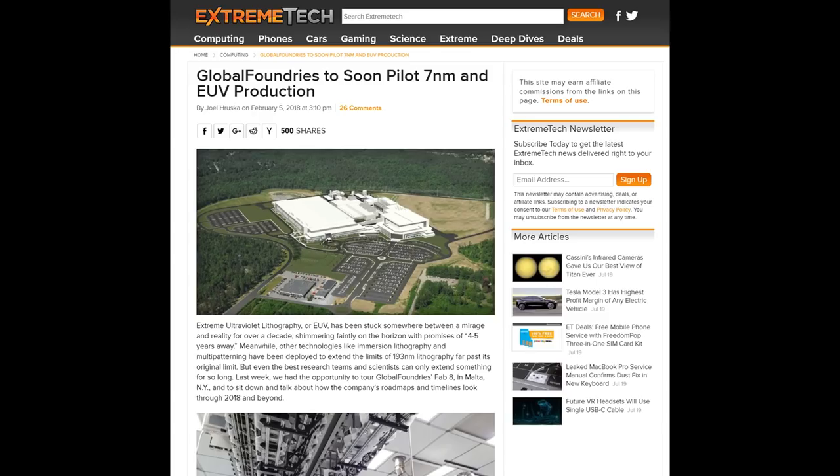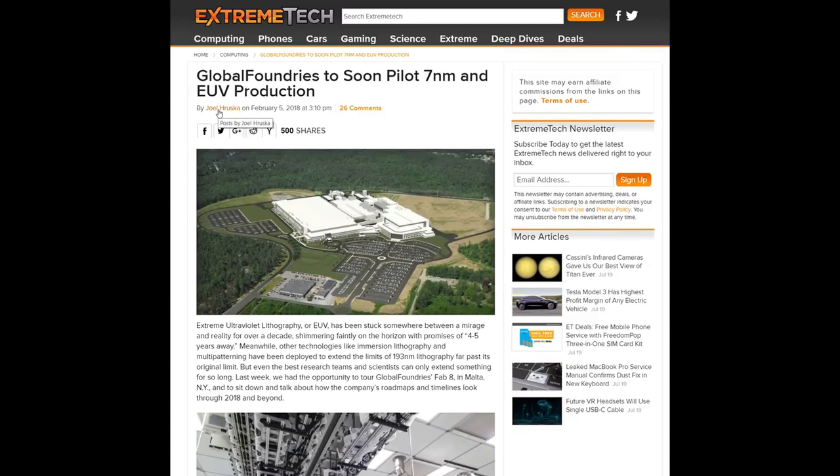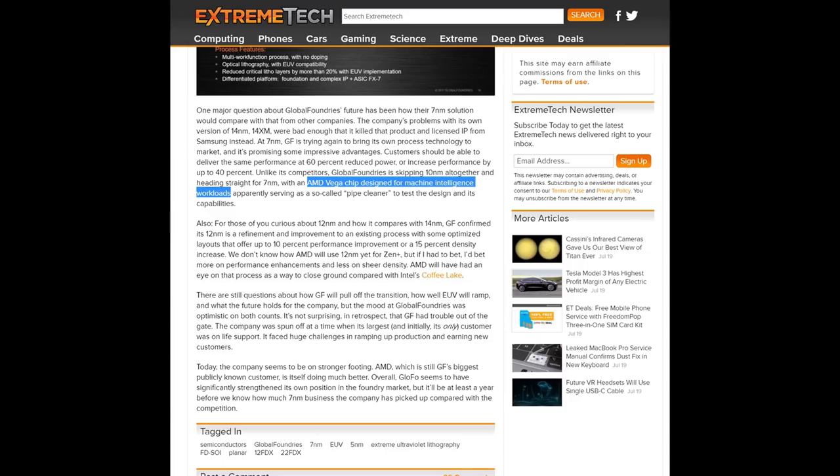It's fair to say that I trust some sources more than others. Back in early February of this year, Joel Hruska over at ExtremeTech, while touring Global Foundry's Fab 8, dropped an interesting snippet: Global Foundries is skipping 10nm altogether and heading straight to 7nm, with an AMD Vega chip designed for machine intelligence workloads apparently serving as a so-called pipe cleaner to test the design and its capabilities. Global Foundries is no stranger to graphics, but the consensus would still have been Vega fabricated at TSMC instead. This was very curious to me — I would expect a pipe cleaner to be a small chip, which doesn't really go with Vega designed for machine intelligence workloads. I would expect that to be a large chip. But evaluating your sources is very important, and I would consider Joel to be one of the better ones — this was a real curiosity I've always had in the back of my mind.